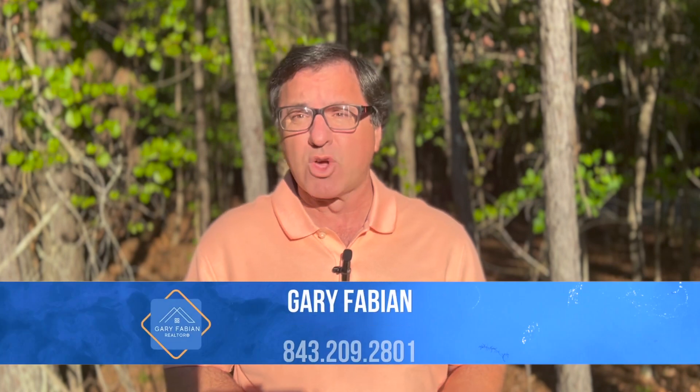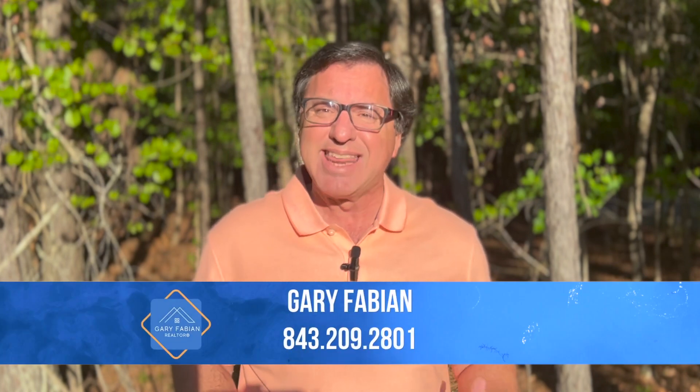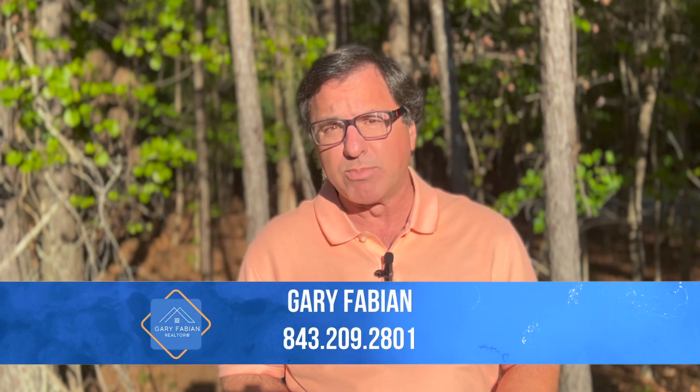Hi, I'm Gary Fabian with Coldwell Banker Realty and I'm excited today to tell you a little bit more about Tanner Plantation.